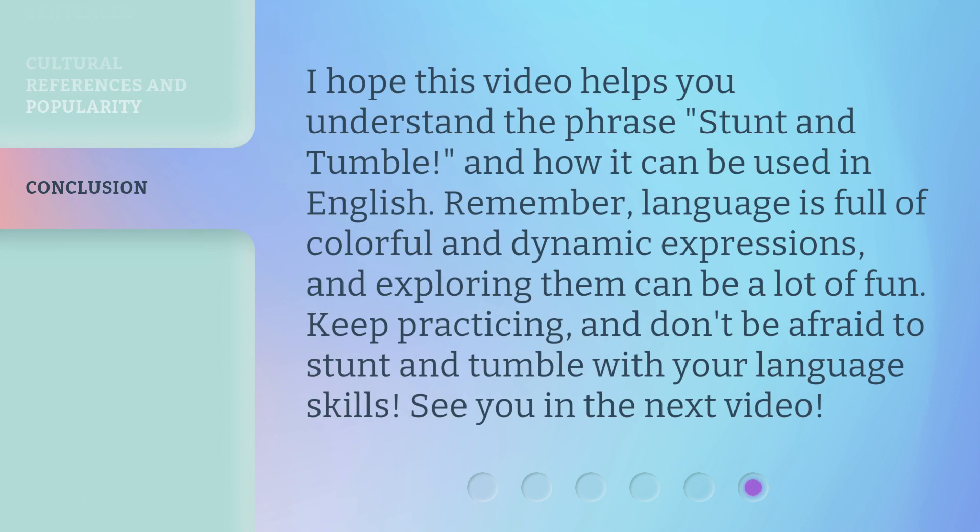I hope this video helps you understand the phrase 'Stunt and Tumble' and how it can be used in English. Remember, language is full of colorful and dynamic expressions, and exploring them can be a lot of fun. Keep practicing, and don't be afraid to stunt and tumble with your language skills. See you in the next video.